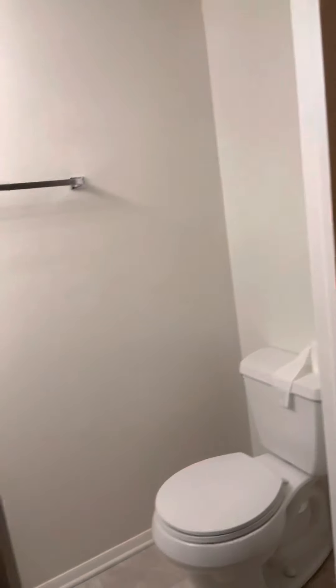Let's take a look downstairs. Down here would be ideal for your bonus space — living room, den, what have you. You've got this large open area here. There is a half bath down here as well.